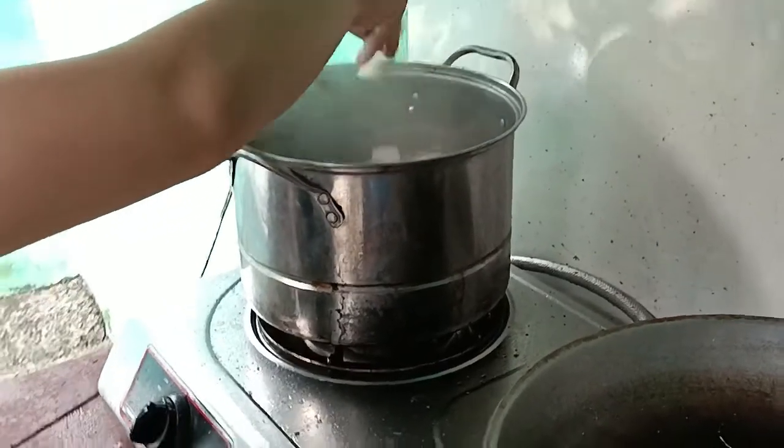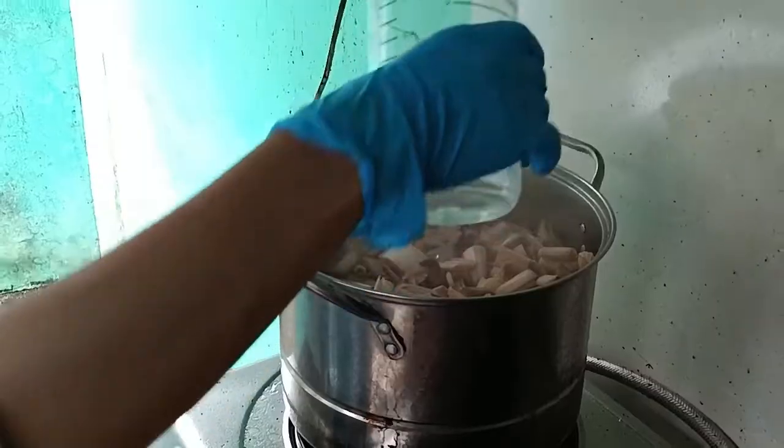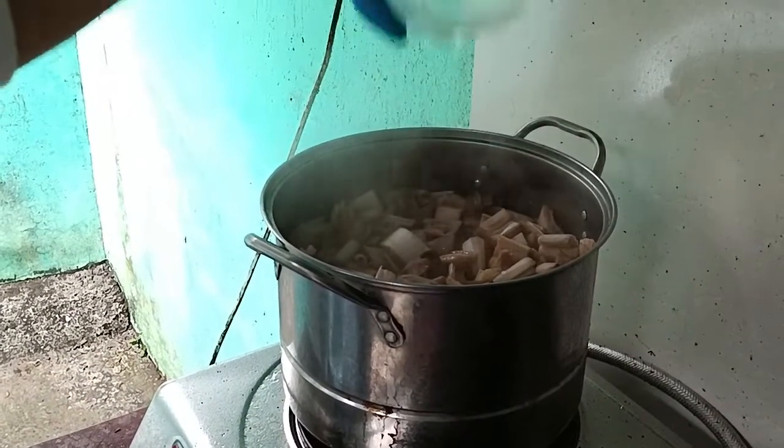For the methodology and experimentation: first, the banana stems were boiled to make them easy to separate into fibers. Banana stems, being rich in fibers, are a great basis for the outer layer section of the product. While boiling, 25 ml of sodium hydroxide is added to the stems.